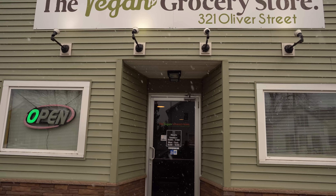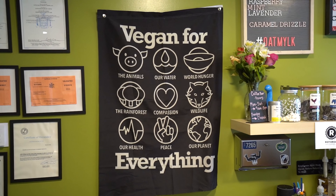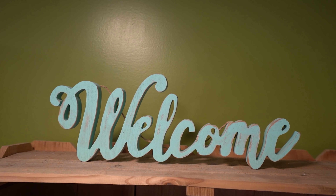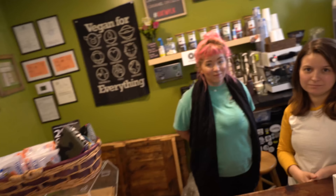So we're at the vegan grocery store in North Tonawanda, Buffalo area. Let's go in and see what they have. I'm right here with the owners — we have Gabby and Lydia. Tell us a little bit about this place and how you opened it.